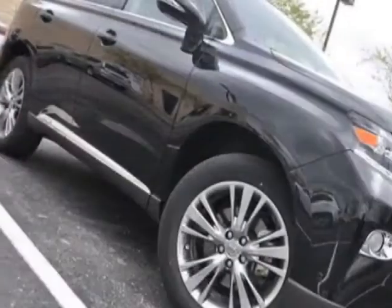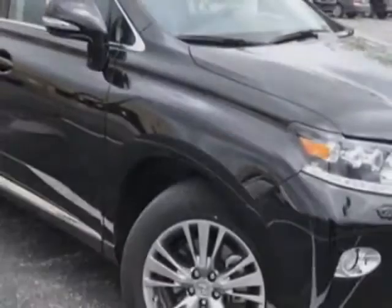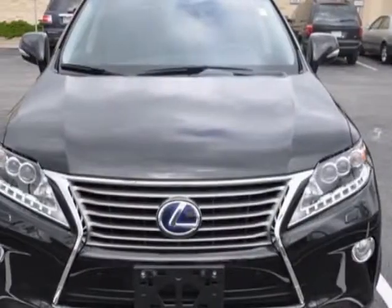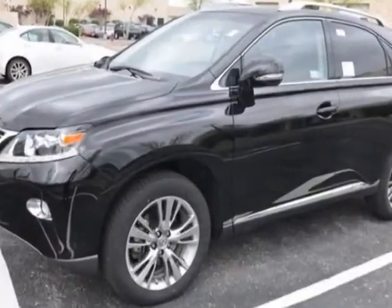This vehicle gets an estimated 30 miles per gallon in the city and an estimated 28 on the highway. This RX 450h boasts a 3.5 liter engine and has a CVT transmission.